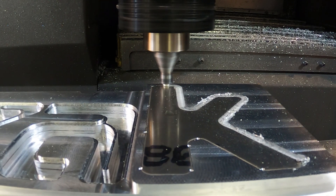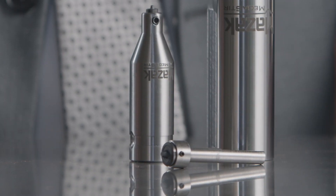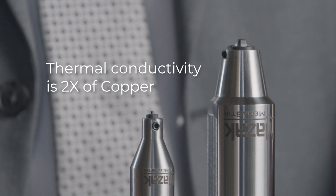Poly-crystalline diamond has many advantages over conventional tool steels. One of those is that the thermal conductivity is twice that of copper, so more heat is pulled out of the weld as you are friction stir welding.